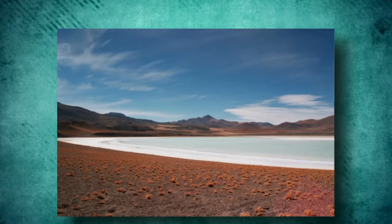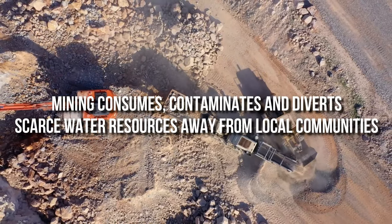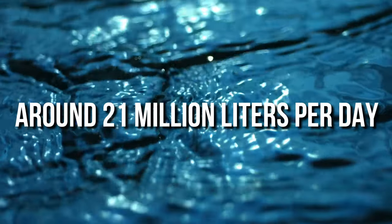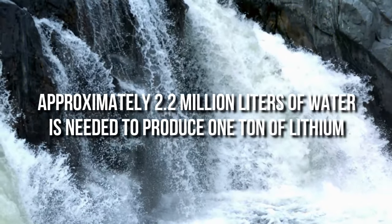In Chile's Atacama salt flats, mining consumes, contaminates, and diverts scarce water resources away from local communities. The production of lithium through evaporation ponds uses a lot of water — around 21 million liters per day. Approximately 2.2 million liters of water is needed to produce 1 ton of lithium.